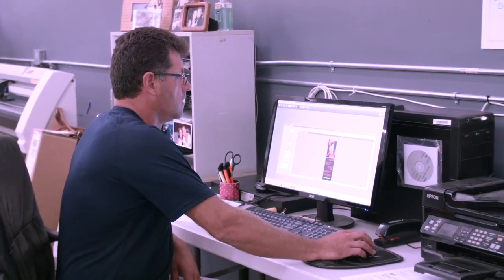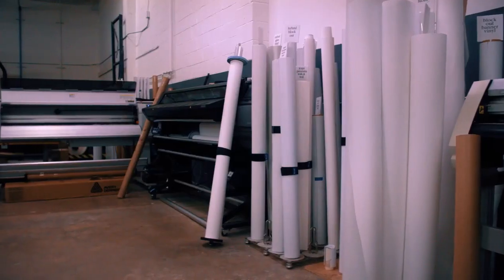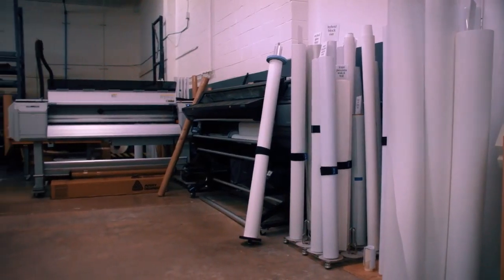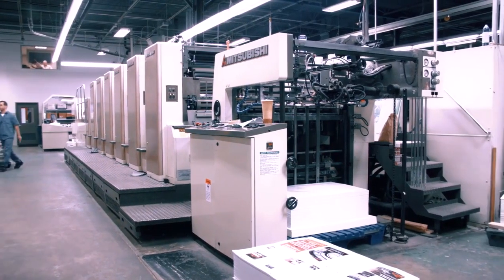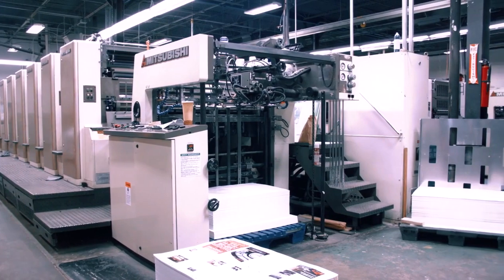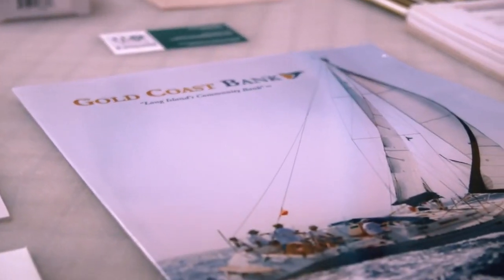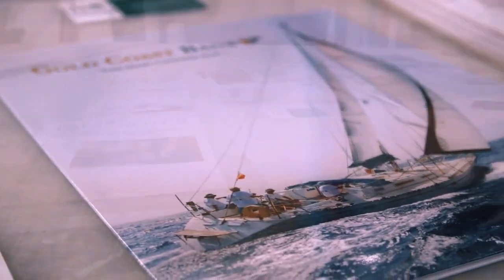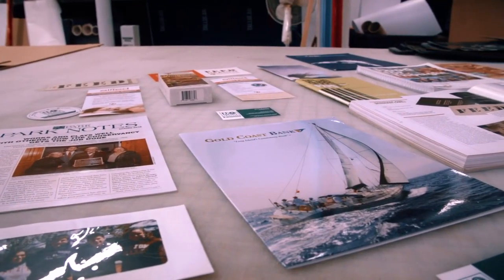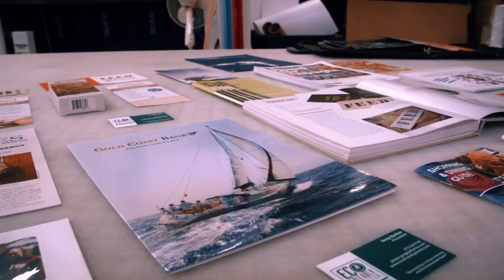Being an environmental printer means I use 100% post-consumer waste recycled papers. We also use soy-based or vegetable-based inks, and if we're doing digital, we use 100% non-toxic toner. All the paper is FSC-certified, and they make their paper using wind energy and recycle all of their waste. I completely watch what's going on as far as how we print, what paper we purchase, and we promote that.